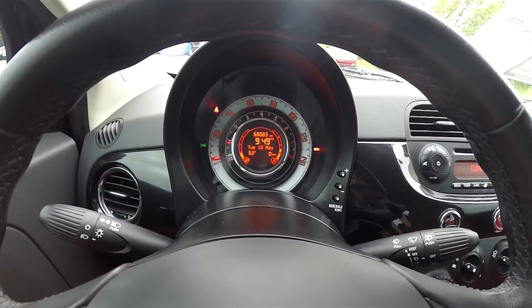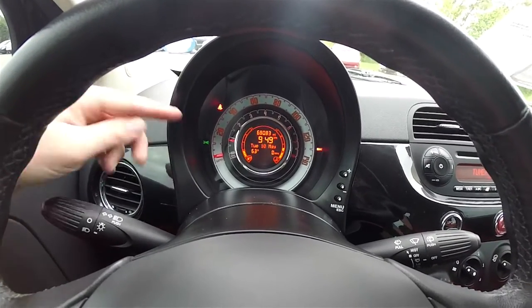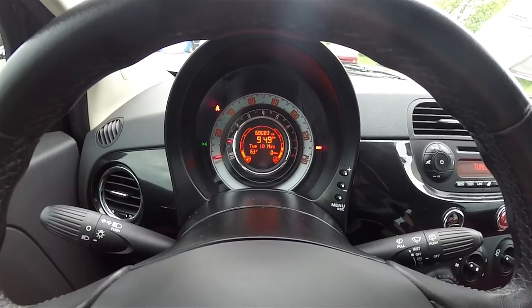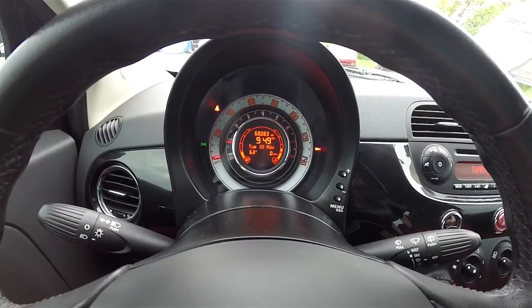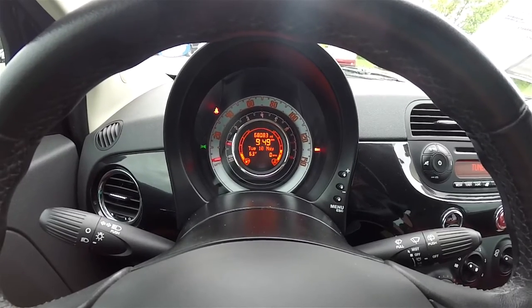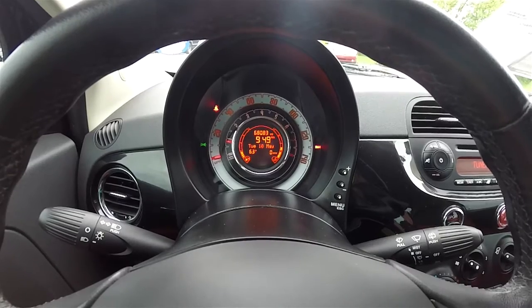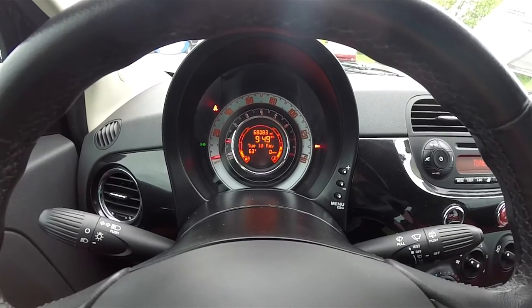There's an iconic singular circular instrument cluster. The outboard section has your speedometer, the middle section has your rev counter, and the center display has your fuel and coolant temperature, as well as trip computer controls, outside temperature display, and odometer. This vehicle currently has 68,083 miles on it.